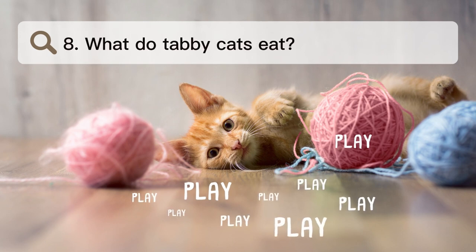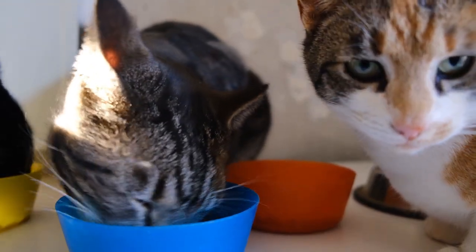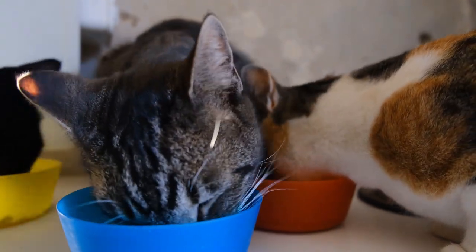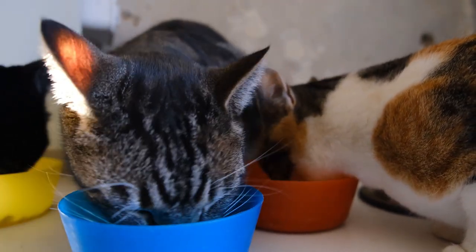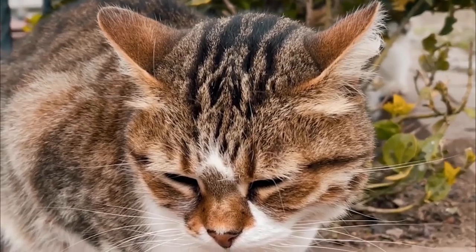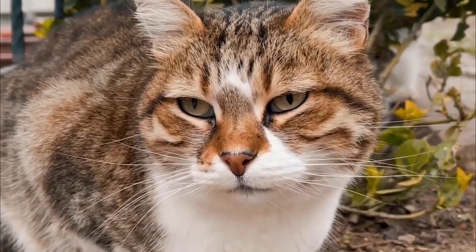Number 8. What do tabby cats eat? Your cat can eat both canned and raw foods, as well as kibbles with a low grain level. Use cat toys with moving parts to get your cat to play. If your cat spends all day sleeping, cuddling, or staring out the window, it probably isn't burning as many calories as it eats.